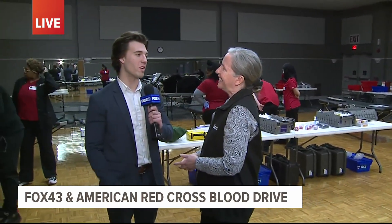Thank you so much, Bonnie, for letting us come in today. There are still openings for the blood drive, so head over to fox43.com to get your spot. Doors open at 10 a.m., with a lot of appointments still available — a great opportunity to try to save a life today.